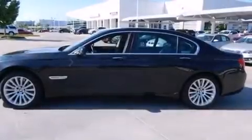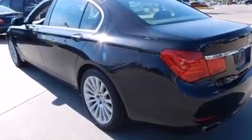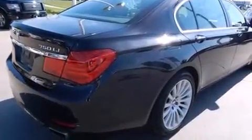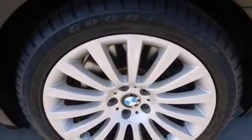With less than 30,000 miles on the odometer, this four-door sedan prioritizes comfort, safety, and convenience. It features an automatic transmission, all-wheel drive, and a powerful eight-cylinder engine. A turbocharger is also included as an economical means of increasing performance.